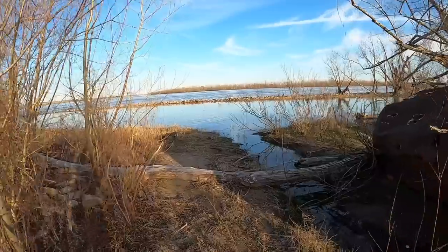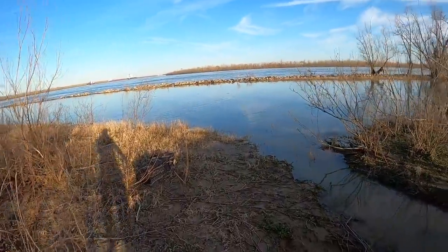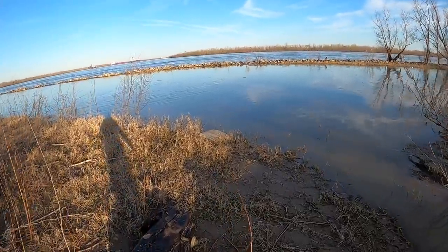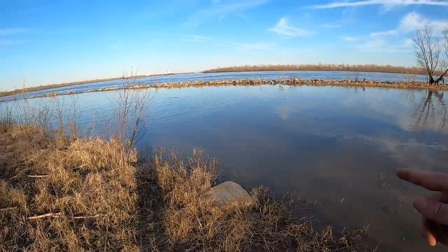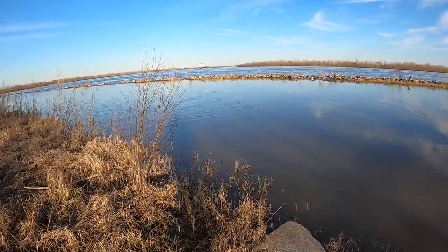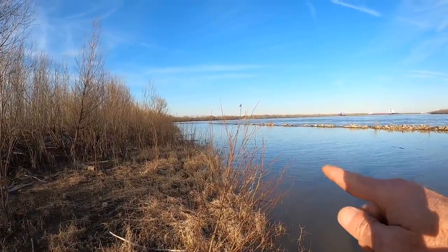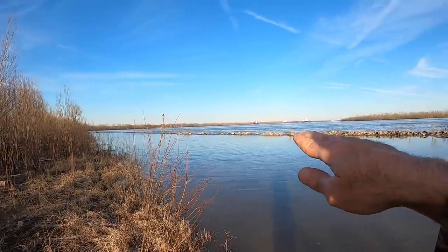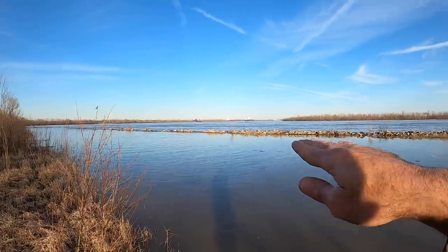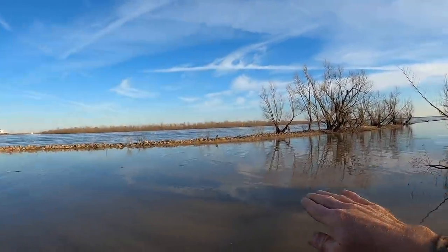I thought I'd come down here to this pond — it's kind of like an oxbow, but I believe it's man-made. I wanted to see if the river is high enough to get into it, and I would say yes, because it's high. It's a pretty narrow pond but long, and the river is just high enough to come over that rock levee in certain places. Is it high enough to put new fish in here, or for fish to get out? We shall see.